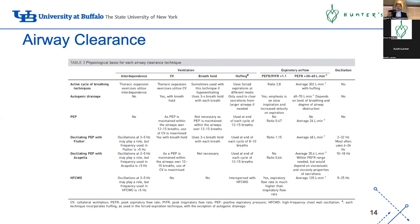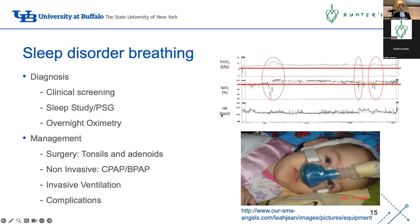All of these devices now record data, so I often get data from the device. Some families say they're using it every day, but when you look at the data it hasn't been turned on for two months. It's about open channels of communication and figuring out how you can actually help the family.